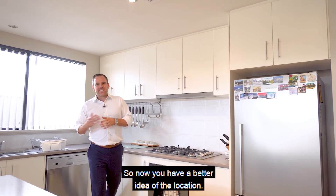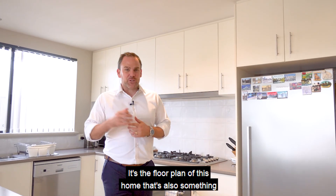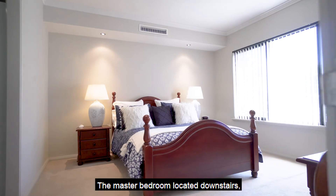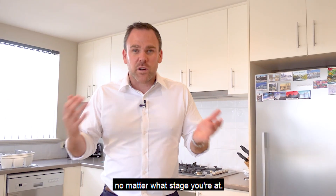Now you have a better idea of the location. It's the floor plan of this home that's also something a little special. The master bedroom located downstairs provides flexibility and longevity no matter what stage you're at.